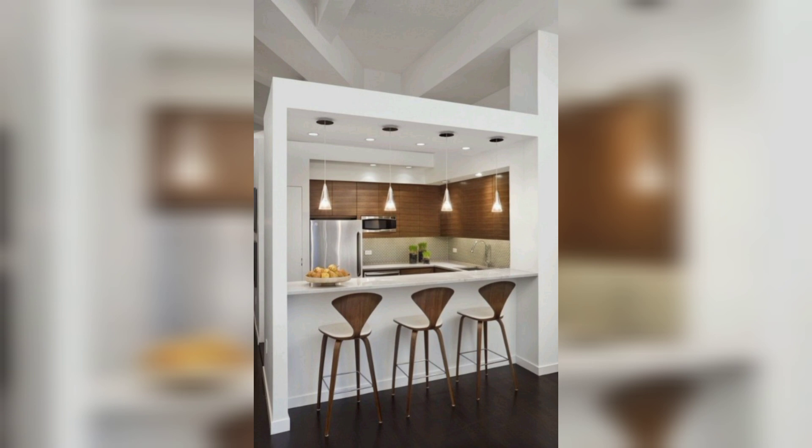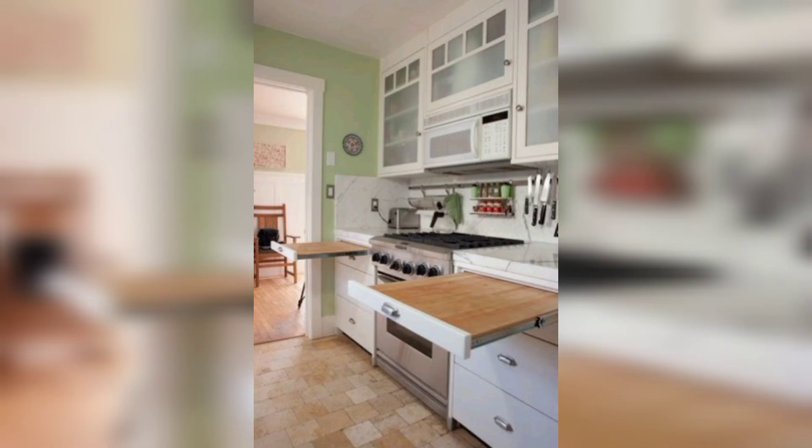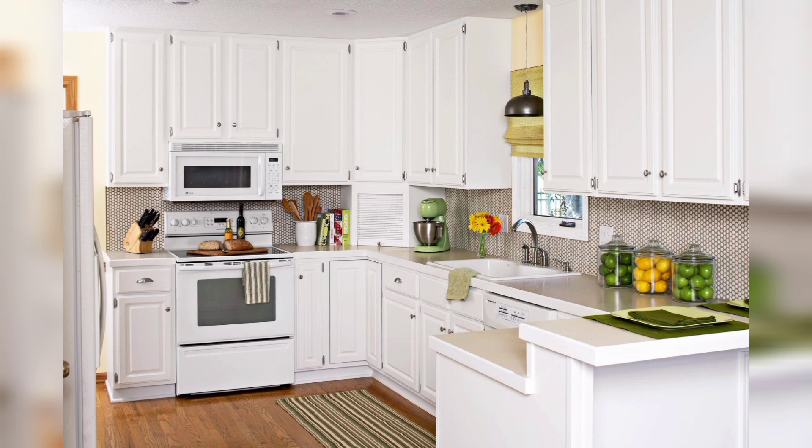Choose kitchen accessories and appliances that align with the minimalist aesthetic. Select sleek stainless steel appliances that blend seamlessly with the overall design without overcrowding the space.